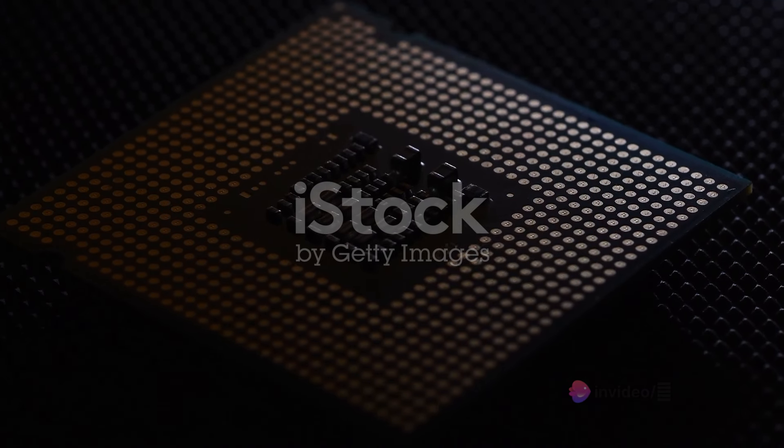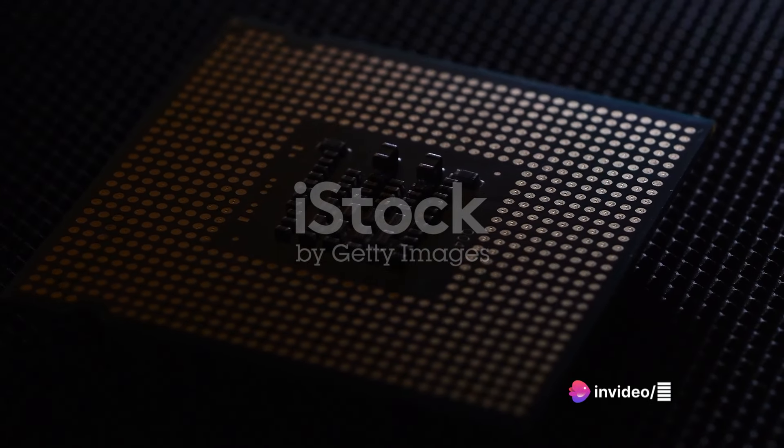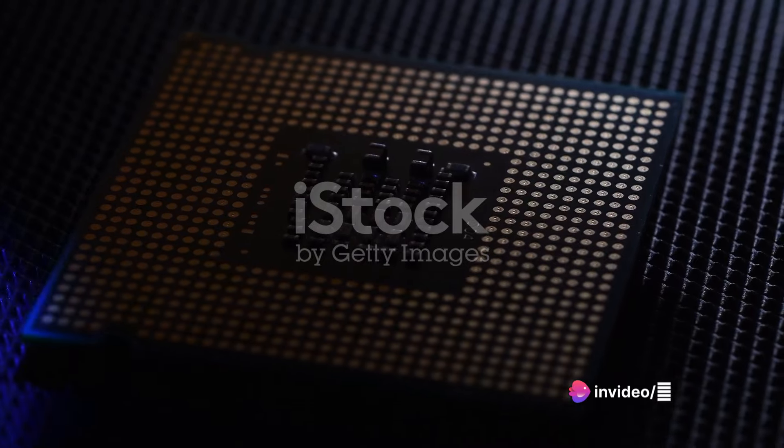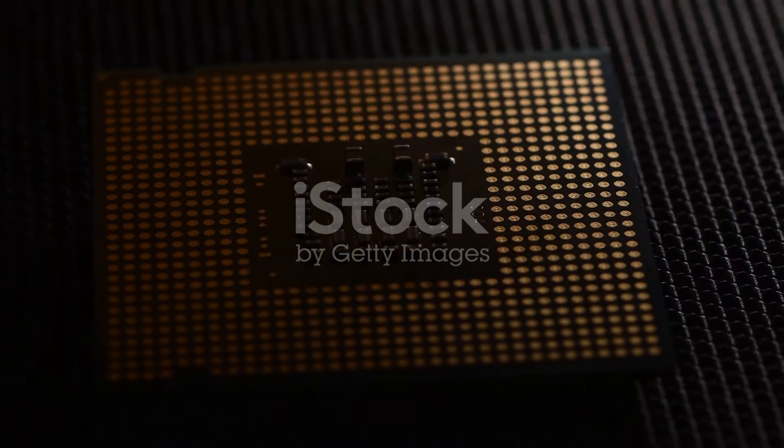These chips are the future of integrated graphics, showcasing significant improvements from the previous 5000G series. The 8000G chips come with a newly designed CPU architecture, GPU architecture, and faster memory.